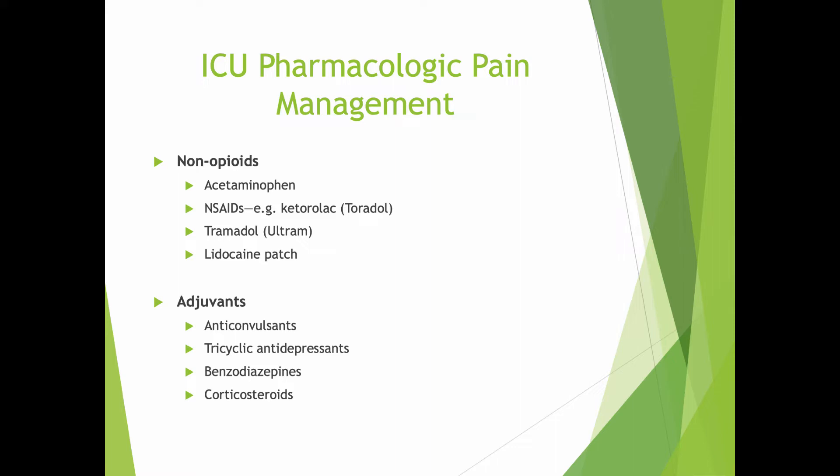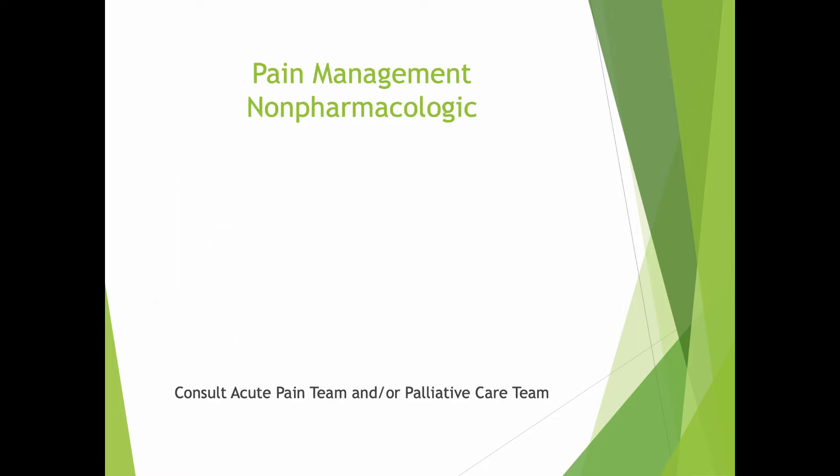Lidocaine patches are really good for cutaneous pain, and we use them quite a bit in that regard. There's also adjuvant pain management, including benzodiazepines — that's very useful. Corticosteroids can be very useful because they are very potent anti-inflammatory drugs. Tricyclic antidepressants can be helpful as well because, although they don't treat the pain at the stimulus site or along the spine, they do affect the brain's interpretation of pain and are very powerful in pain control clinics, in particular, for the long term.